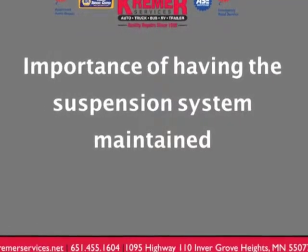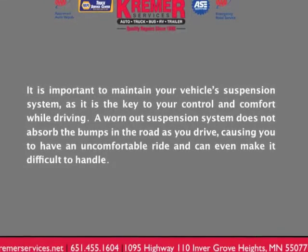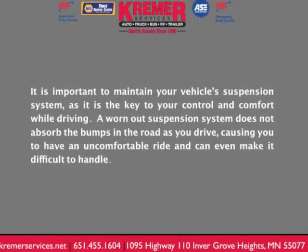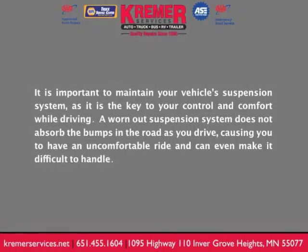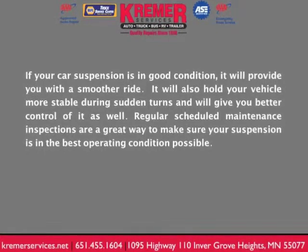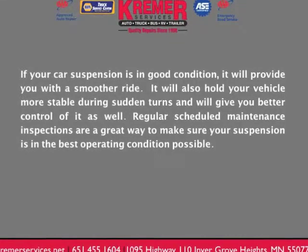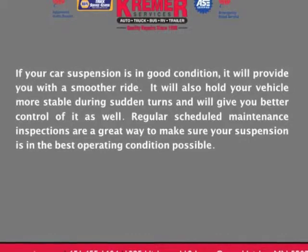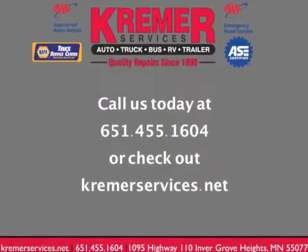The importance of having the suspension system maintained. It's important to maintain your vehicle's suspension system as it is the key to your control and comfort while driving. A worn-out suspension system does not absorb the bumps in the road as you drive, causing an uncomfortable ride and making it difficult to handle. If your suspension system is in good condition, it will provide a smoother ride, hold your vehicle more stable during sudden turns, and give you better control. Regular scheduled maintenance inspections are a great way to make sure your suspension system is in the best operating condition possible.